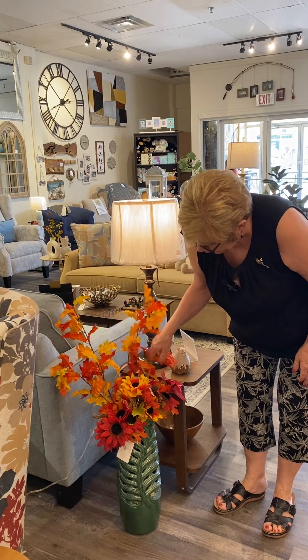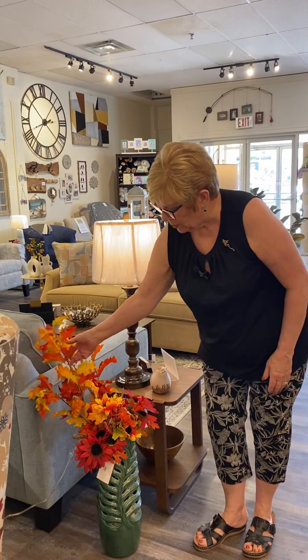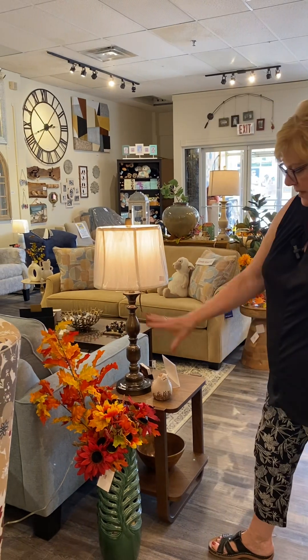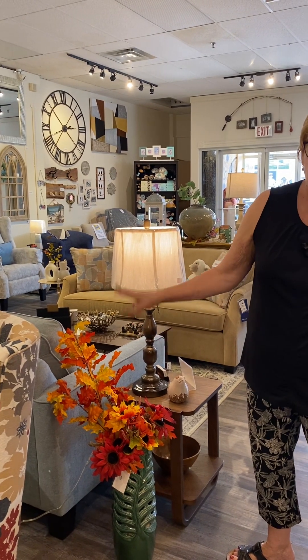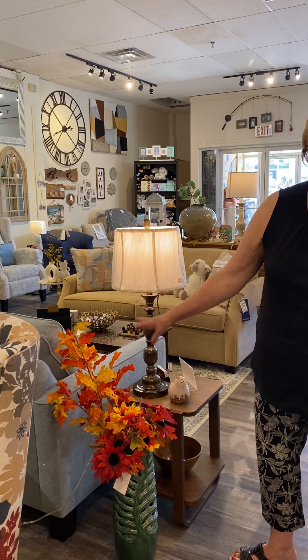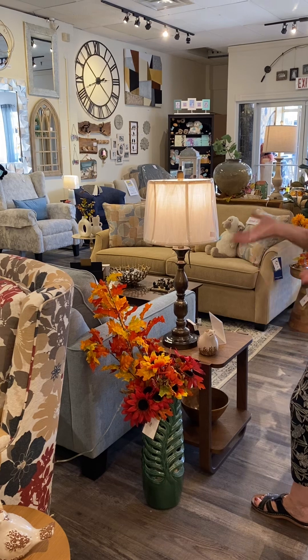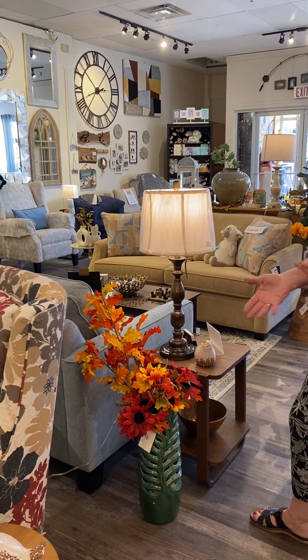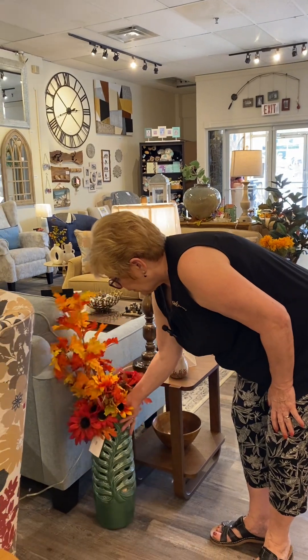So here we bought some sunflowers and some oak leaves — probably about six or seven dollars worth of flowers from the dollar store — and we put them in this floor vase. It just makes it so warm and so inviting.